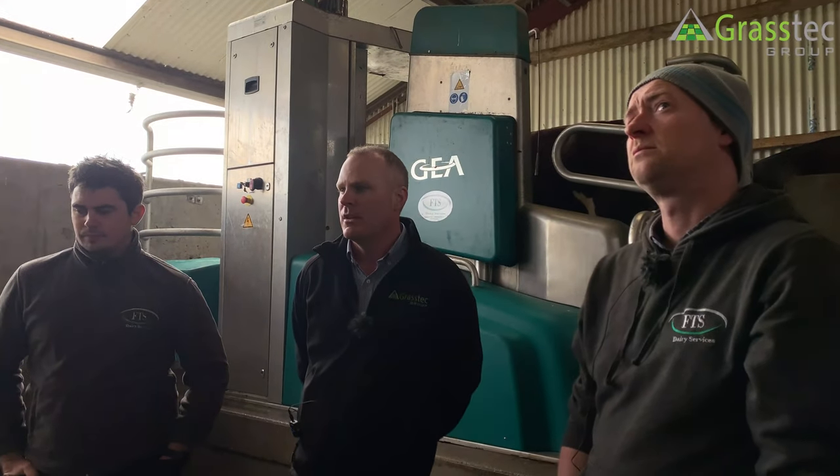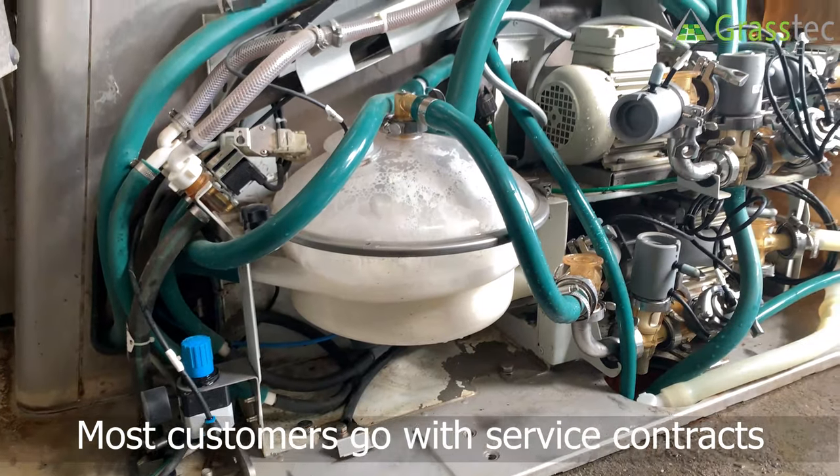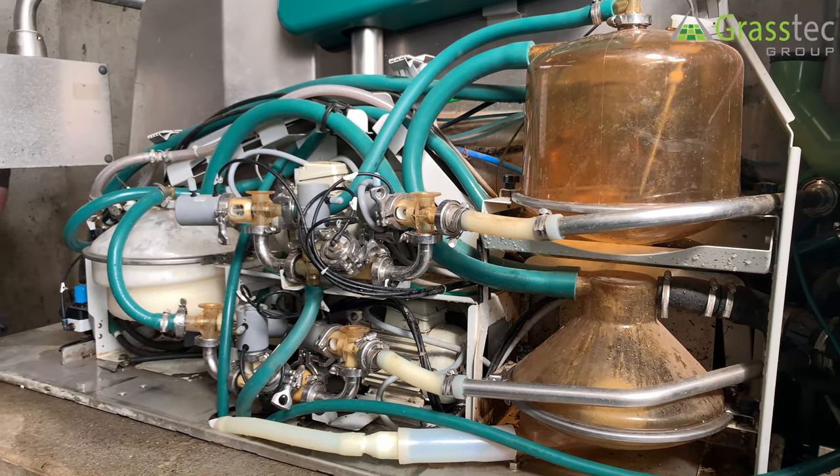When servicing the machine, all long milk tubes and everything that carries milk is replaced on the line. Service contracts are optional, though most of our key customers are now on service contracts. There's also a fair bit of general maintenance the farmer can do himself — liners, cords, the green blocks, and small issues like leaks.